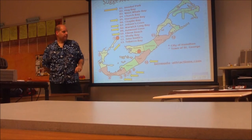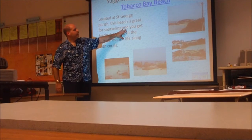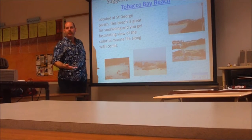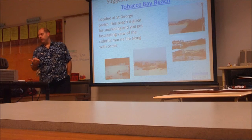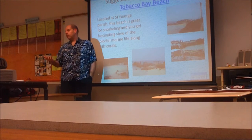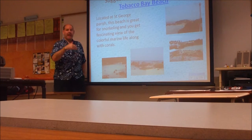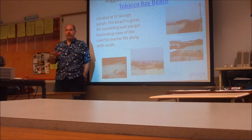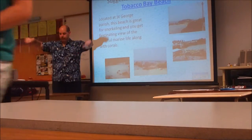The first beach I'd like to talk about is in the St. George's area. If you dock in Hamilton or at Dockyard, you can take a ferry, which runs throughout the day. The bus will take about an hour because of all the stops, a cab will take about 25 minutes, and the ferry will take about 20 minutes — and it's a nice way to see the shore.